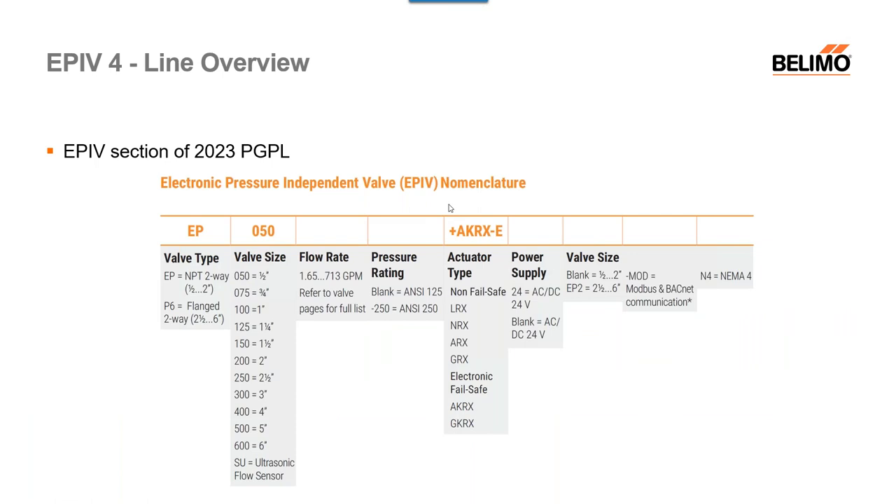Moving on to the nomenclature. I'll only be talking about the smaller sizes, represented with EP in the front. You'll notice it's half-inch to two-inch — you'll see a P6 prefix for flange units. We changed from P2 to EP. Now we have the valve size, which remained the same, and we no longer include the flow rate on smaller size valves. There is a chart in the PGPL if you need to look at specific flow rates. We simplified the part number to make it easier to read for any user.